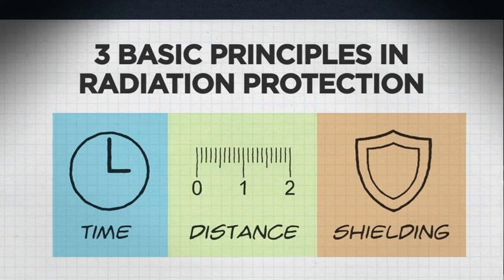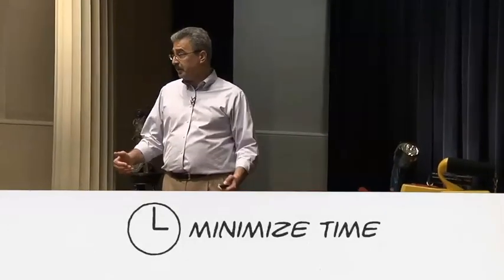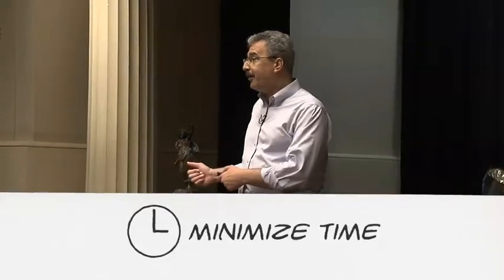Time simply refers to the amount of time you spend near a radioactive source. Naturally, you want to minimize that. So if I'm working in a radiation area when radiation levels are elevated, I want to get my work done as quickly as I can and then leave the area. There's no reason for me to stay there longer.